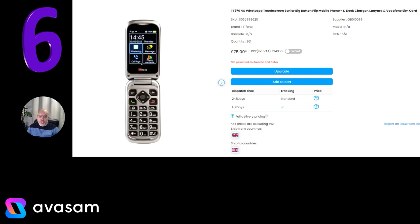This one comes with a dock charger, a lanyard, and a SIM card as well, but the SIM card needs money on it — you have to top it up. £75 and postage varies depending on order.